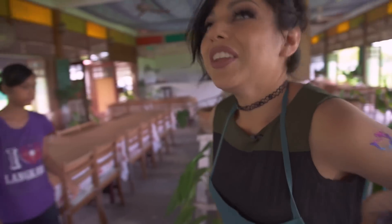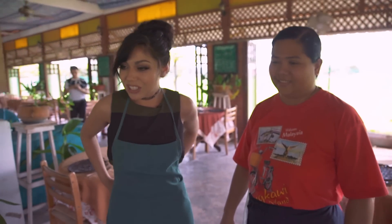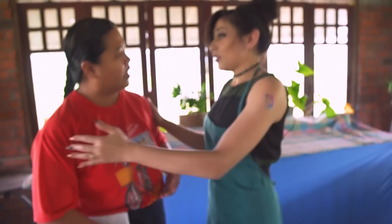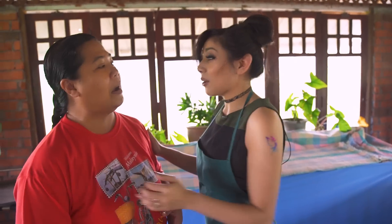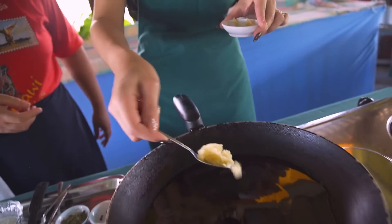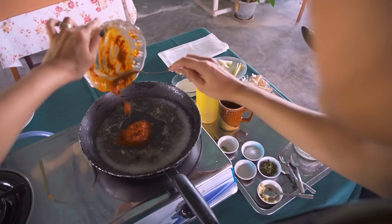I'm here with Chef Pia — this is her restaurant and she's going to show me some cooking skills. She's going to show me how to prepare butter masala. I just want to let you know I'm a horrible cook. We're starting with vegetable oil, garlic and ginger. Oh my gosh, I wish we had smell-o-vision, it smells so good! It's called butter masala pea.